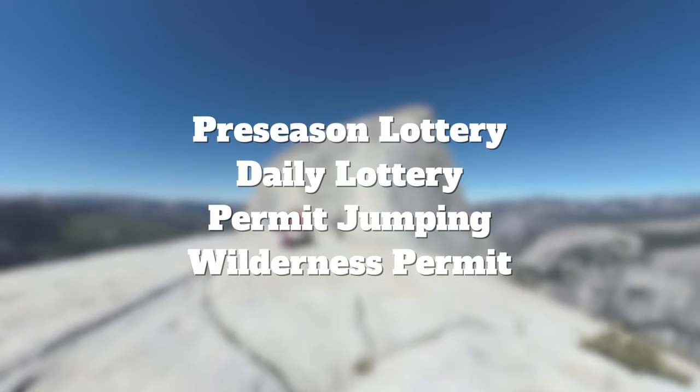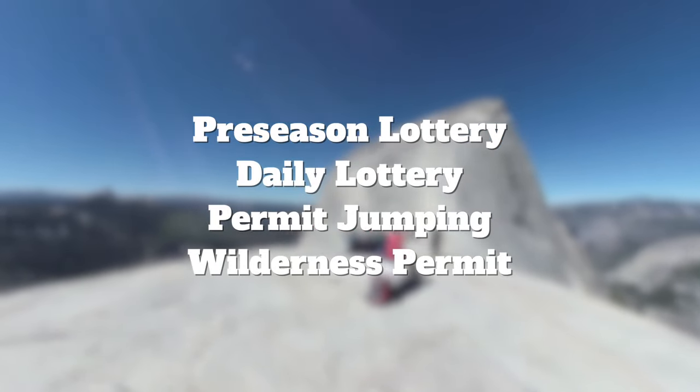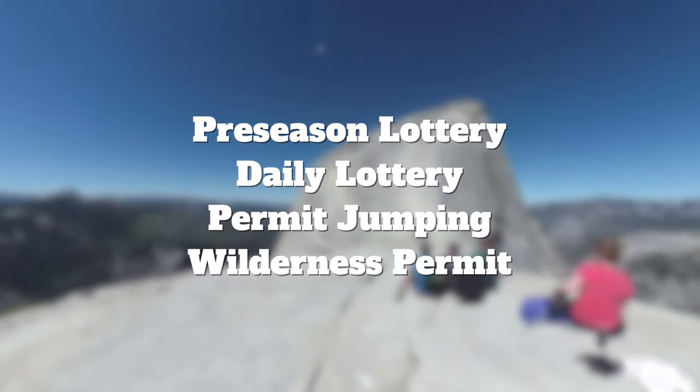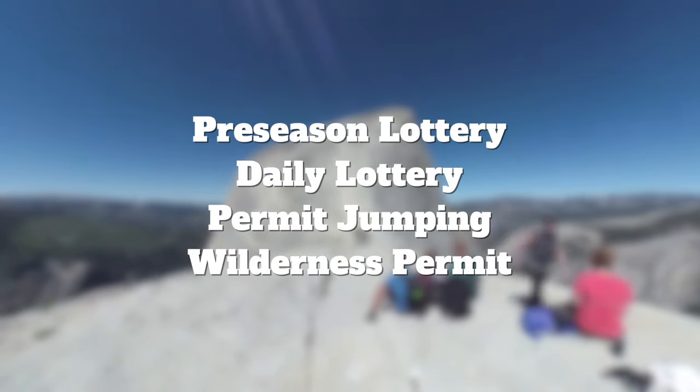There's a few things you can do: there's the pre-season lottery, there's a daily lottery, there's permit jumping, and there's a wilderness permit. I'll talk about all of these in detail on hikingguy.com, including statistics and tips and all that fun stuff.